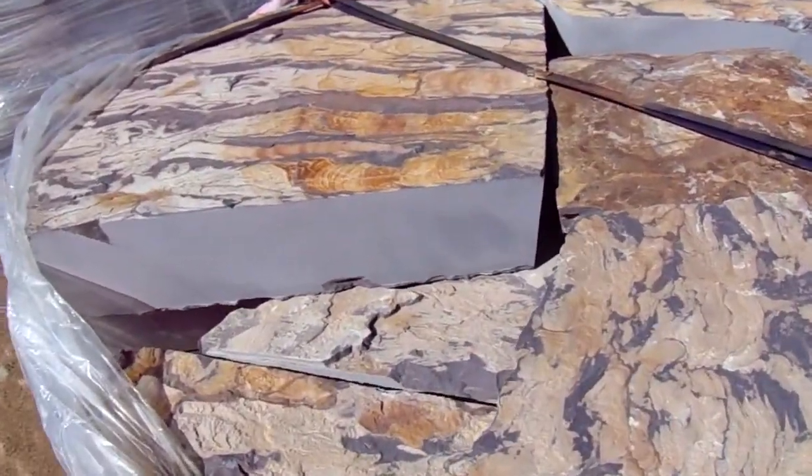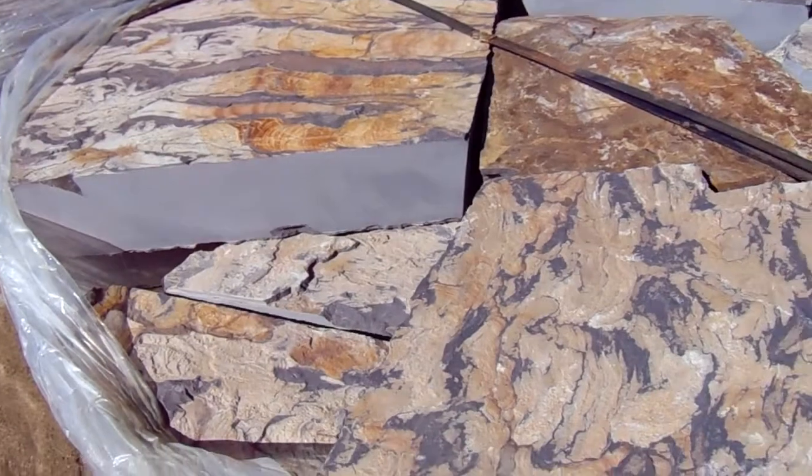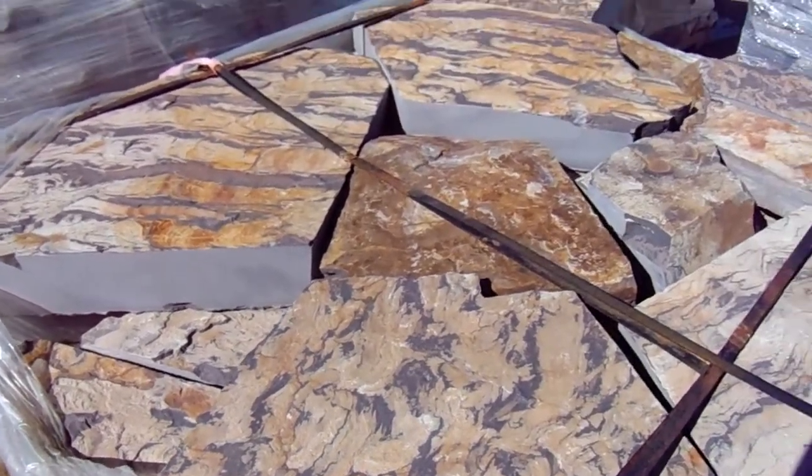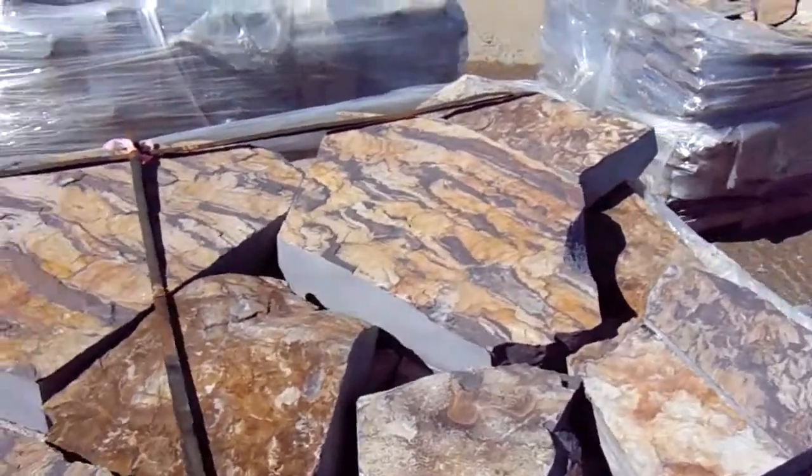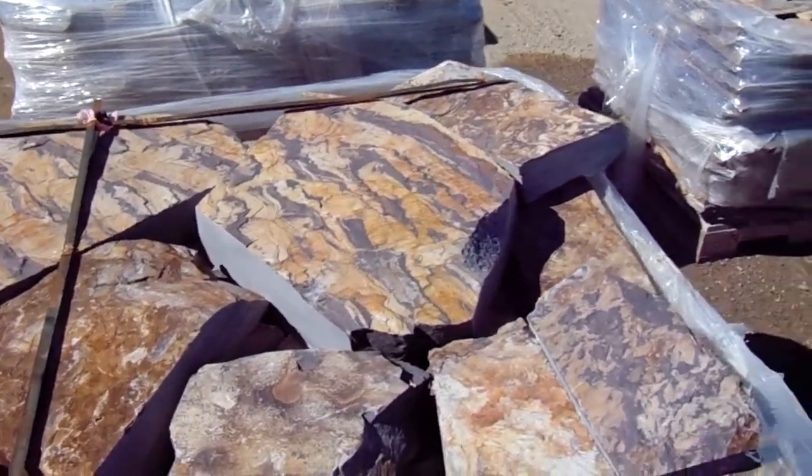You can see this is closer to about three, three and a half inches thick. The advantage is it's amazing sawn work, so it's going to fit together fairly well for your joints.